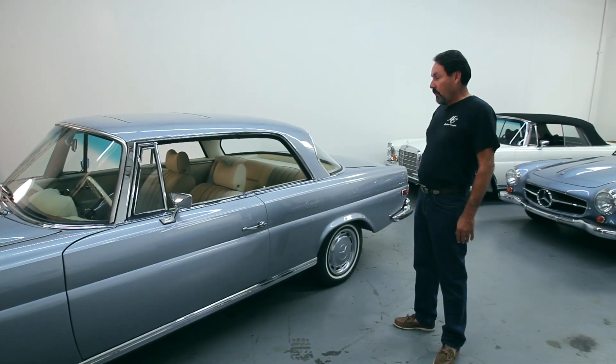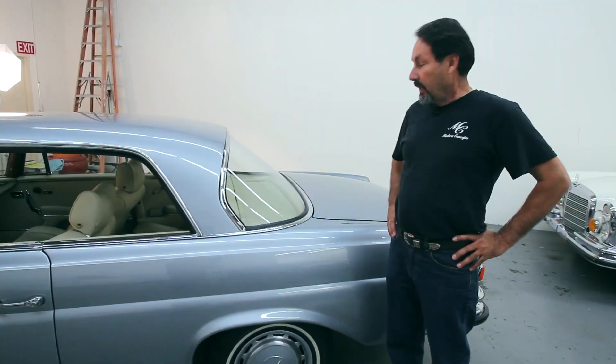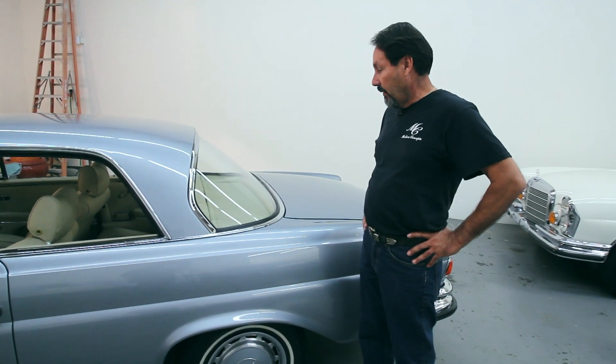It's nice to see them with the windows down like that — you can see the rest of the interior and what it looks like. The back window is something that is so unique about the 3.5 Coupes, or all the 111 Coupes for that matter.